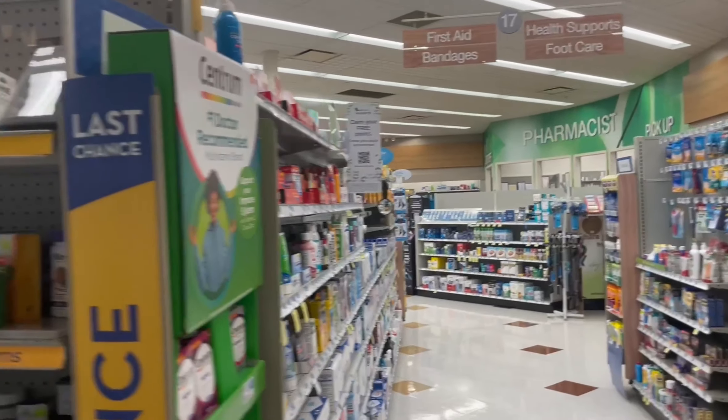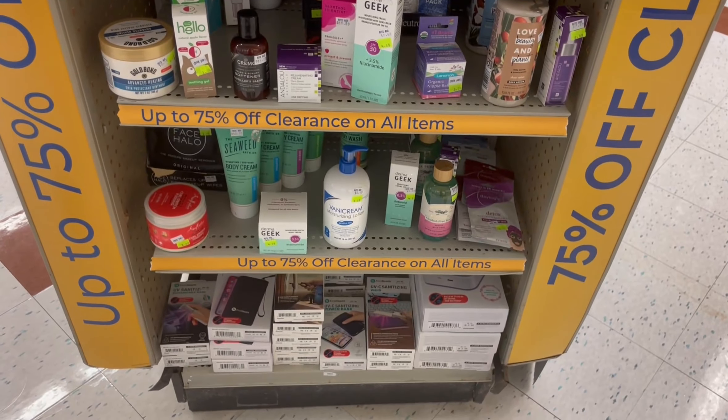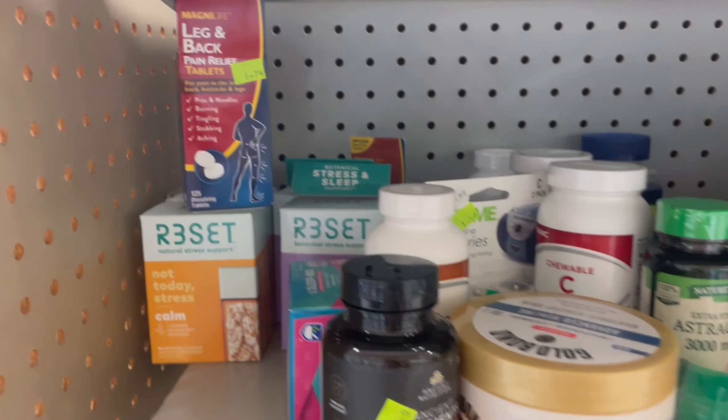At Rite Aid, the clearance tends to be on one or two end caps and sometimes an aisle. I can't talk about every item at every Rite Aid on every clearance shelf, but I'm going to do my best to show you what I'm picking up and why, and some of the things I'm not picking up and why. Cool? Cool. Okay, so let's start with this Magna Life.